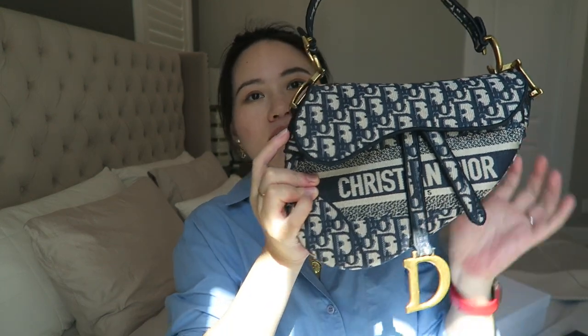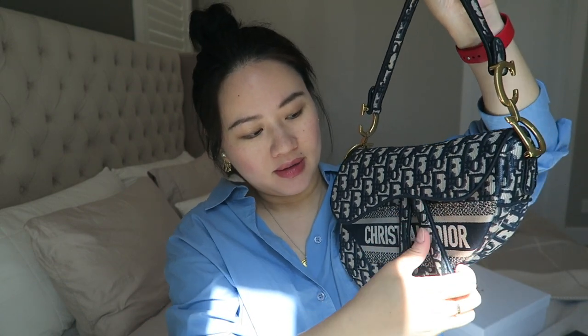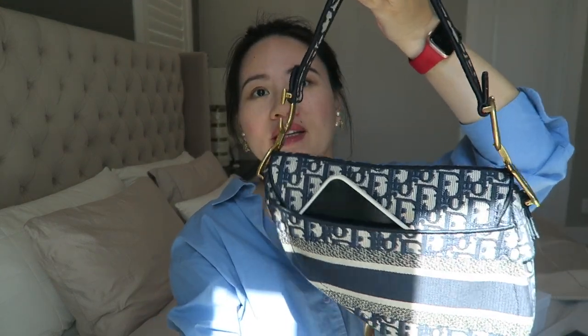It has a back pocket where I can easily slide my iPhone Pro Max — it peeks out a little but stays secure. This version has Christian Dior lettering on the front and is made entirely of Dior oblique fabric with no leather at all — even the handle is oblique fabric. There's another style where the straps and shoulder handle are leather, but this one is all oblique.